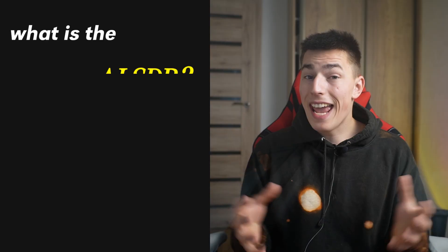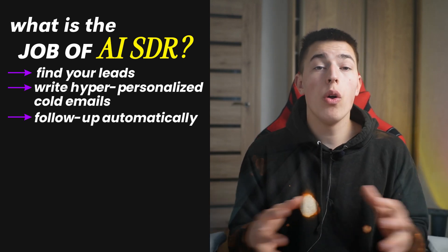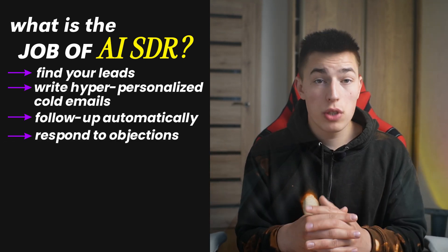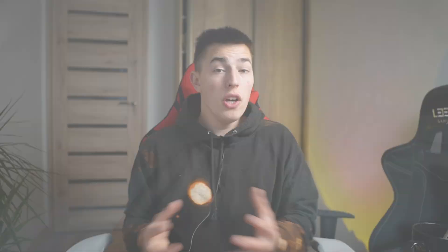Now imagine doing all of that but with artificial intelligence. An AI SDR can find your leads, write hyper-personalized cold emails, follow up automatically, respond to objections, and even book meetings without you lifting a finger. Think of it like a robot SDR but smarter, cheaper, and 10 times faster.